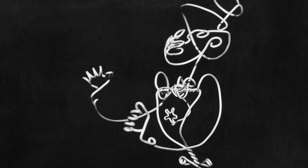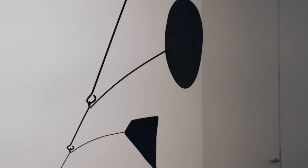Early on in his career, Calder was working with wire. And then he came upon this idea of making his sculptures kinetic. He famously said, 'Why must art be static?'